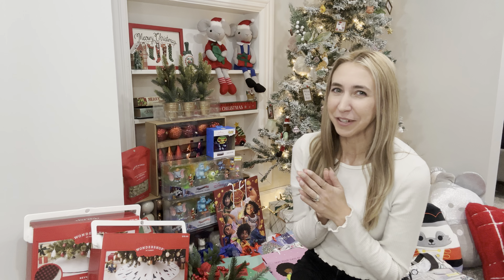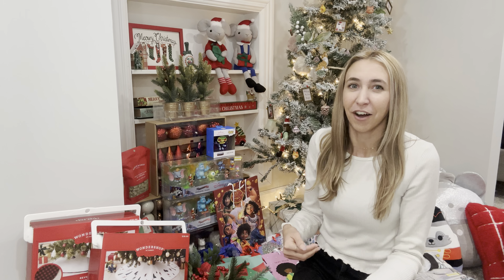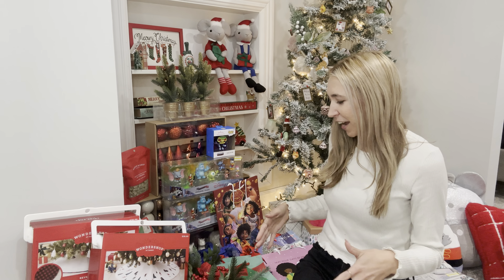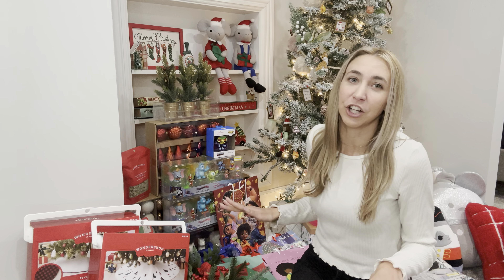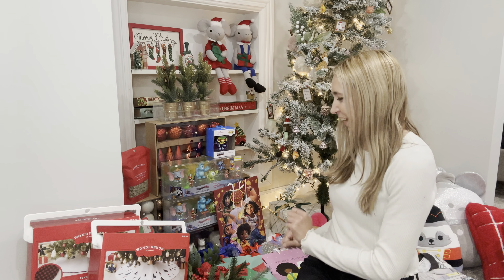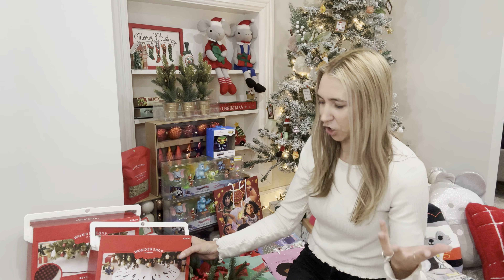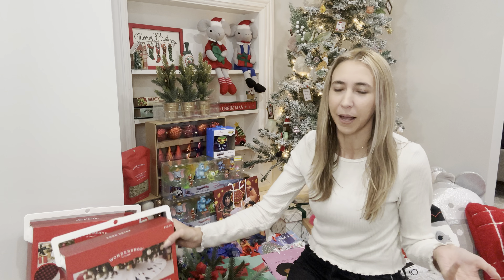I hope you're enjoying these after-Christmas haul videos because I enjoy showing you guys what I got. I love hearing what you got — I just love a good clearance haul. Some of the things I'll have to look at the receipt to tell you how much they were, but some things I can tell you off the top of my head.